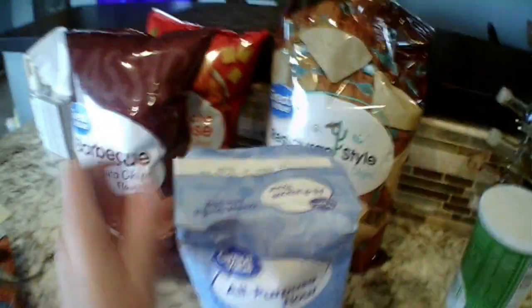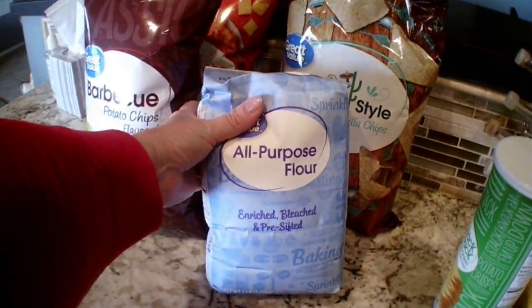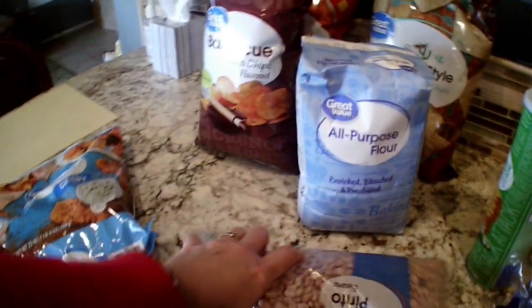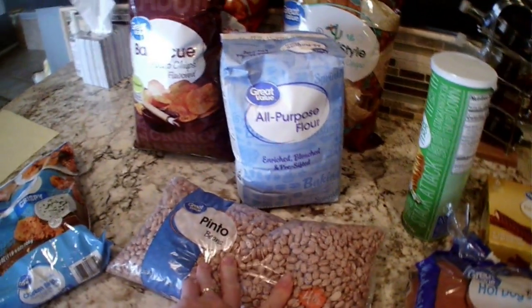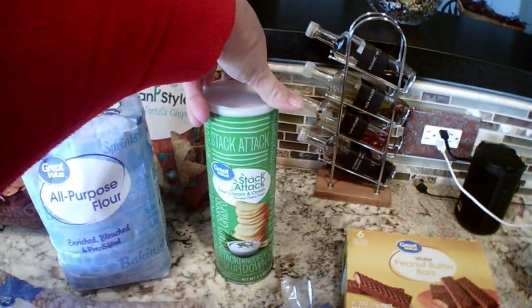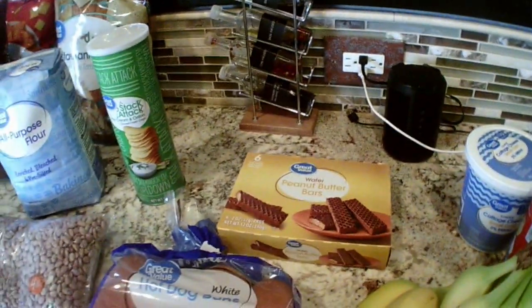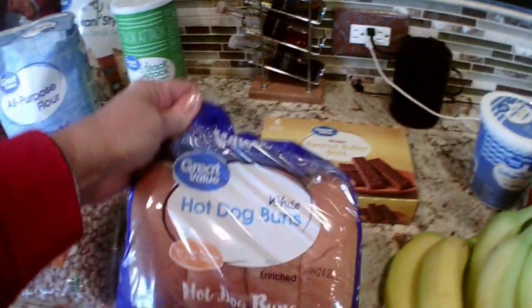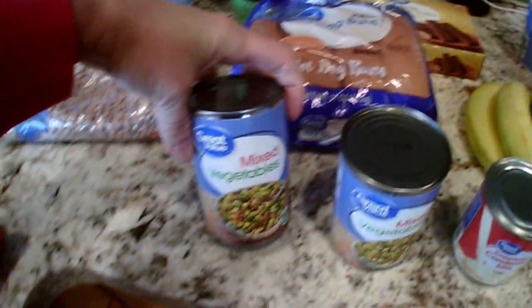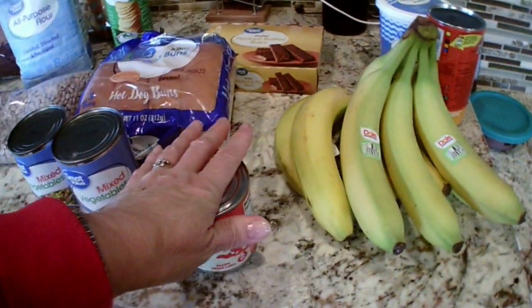Kids keep taking my Chapstick so I got some new Chapstick. Some barbecue chips, Great Value nacho cheese and restaurant style. Was almost out of flour so I got a five-pound bag. Some pinto beans because I have some recipes I want to use with those. Some Stack Attack sour cream and onion — these are really good. These peanut butter bars, Great Value, are a dollar eighty-eight.